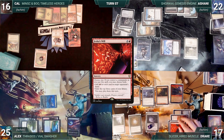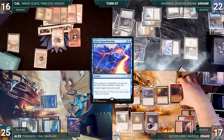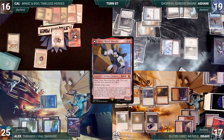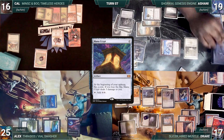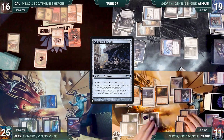Drake draws, plays a Mountain, casts Jeska's Will targeting Ashani. Rhystic Study triggers and Ashani draws. In response, Ashani casts Fierce Guardianship for its alternate cost, countering Jeska's Will. Drake attacks Ashani with Slicer; Slicer triggers converting to Slicer, Hired Muscle. In his second main phase, Drake casts Whisper Silk Cloak — Rhystic triggers, Ashani draws. Drake casts Mana Crypt — Rhystic triggers again. Mana Crypt enters tapped; Drake activates Treasonous Ogre twice paying 6 life for 2 red, equips Cloak to Slicer, and ends his turn.